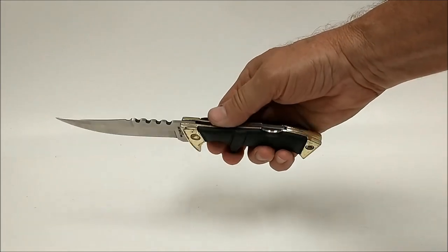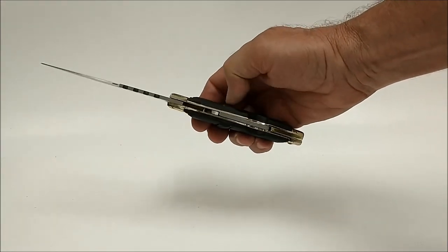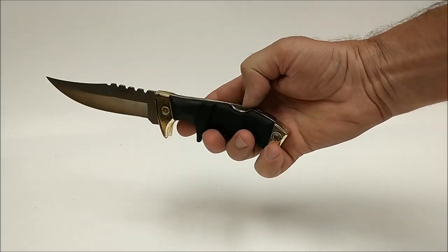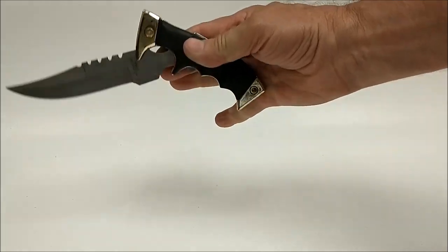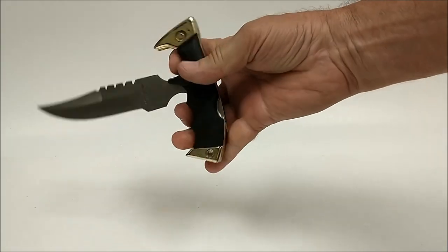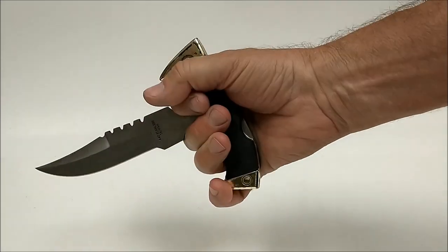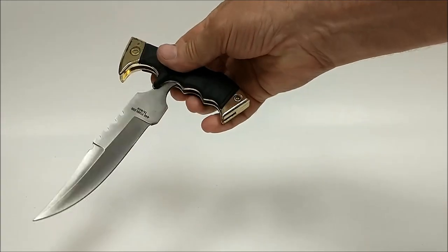This one here is not very expensive, but as you can see there's something going on in the back here, and when you press it, it becomes a push dagger. Interesting concept.